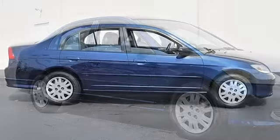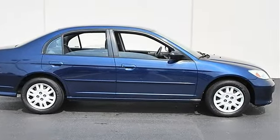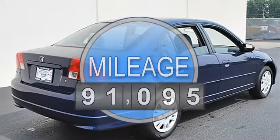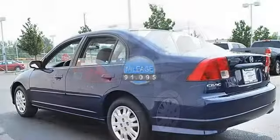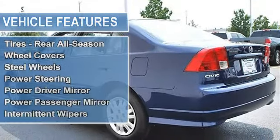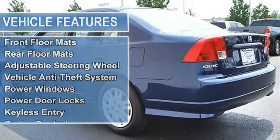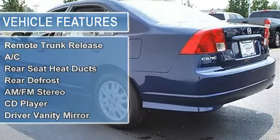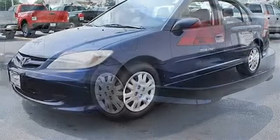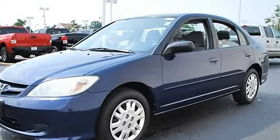This vehicle features the following equipment: automatic gas, 1.7L 102, FWD front wheel drive, front all-season tires, rear all-season tires, wheel covers, steel wheels, power steering, front disc rear drum brakes, power driver mirror, power passenger mirror, intermittent wipers, variable speed intermittent wipers, bucket seats, pass-through rear seat, second row bench seat, auxiliary power outlet, front.